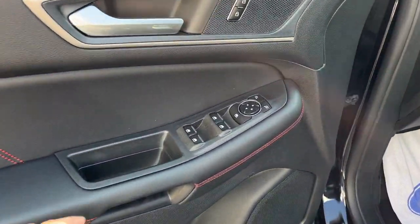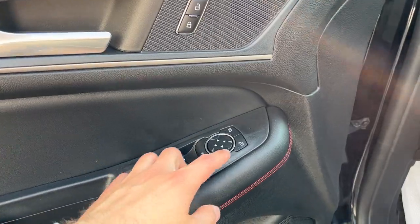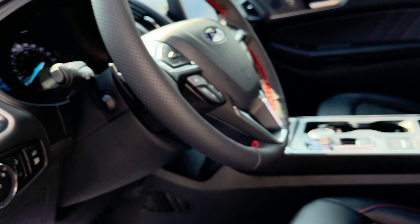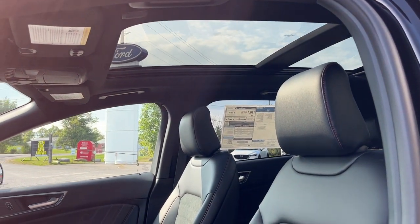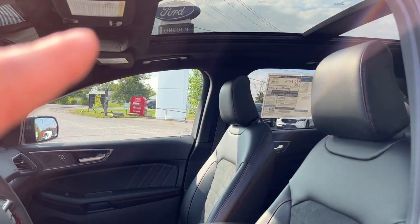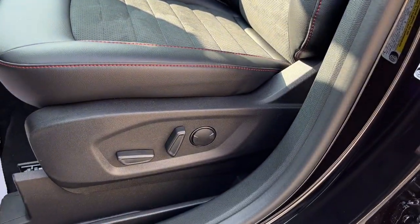Coming around to the front of the vehicle, you do have power windows and locks, power glass adjustable mirrors, and automatic headlights. You can open the tailgate from here as well. The seats up front are really comfortable, and you can see just how much that moonroof expands. You also have a universal garage door opener and power driver and passenger seats.